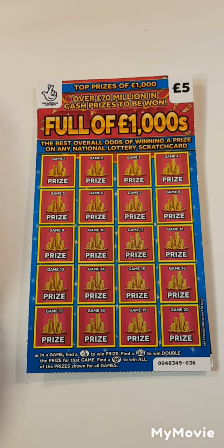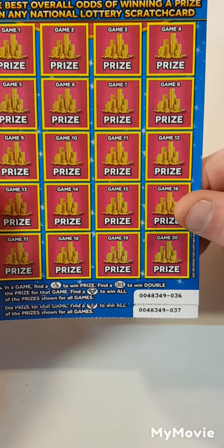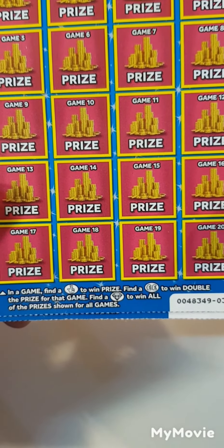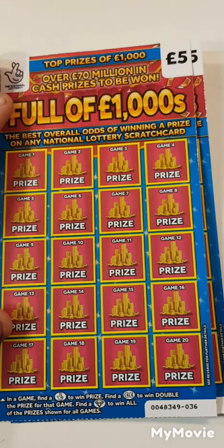Hey there guys, Mr. Scratch here. So we have two of the Full of 1000s — card 36 and 37. The only thing we have to do on this card is find the lottery fingers, double pound sign, or diamond to win all prizes. Let's see if we get anything back.